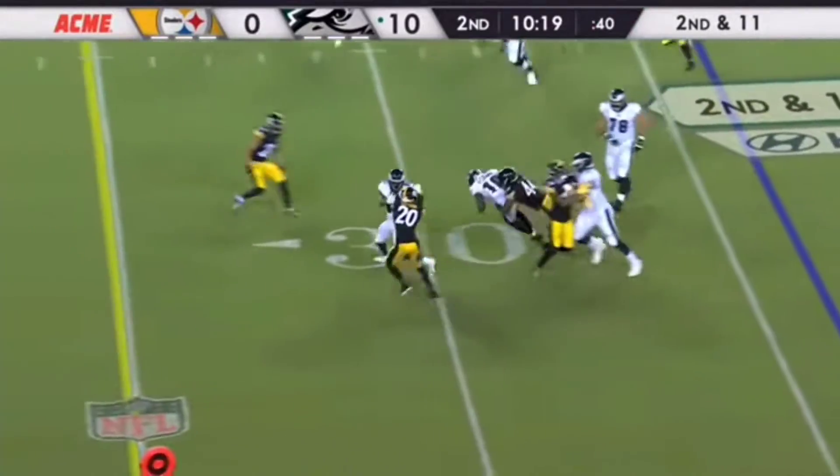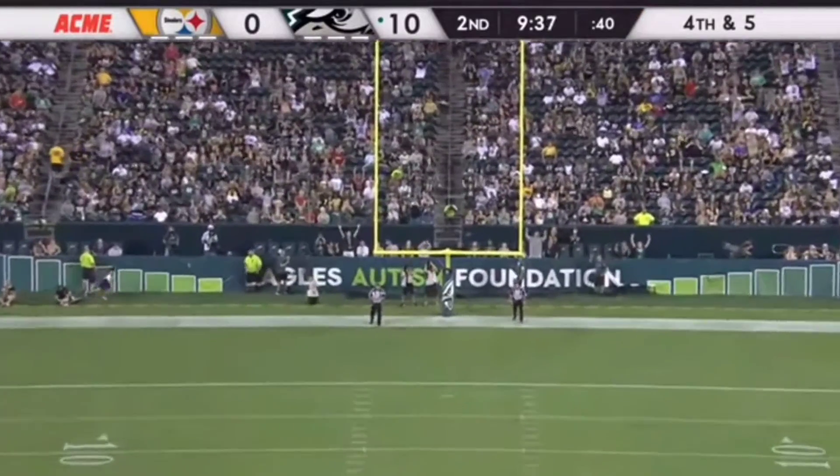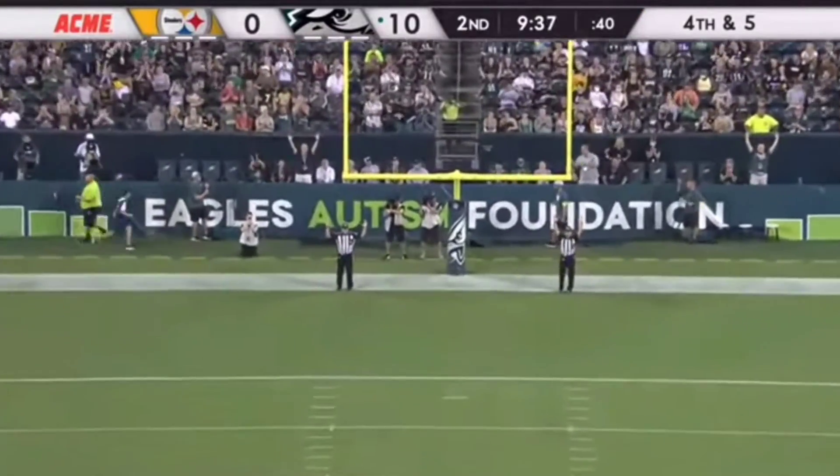Set up with some blockers — he's certainly got the leg for it, that's never been a question. And he drilled it.